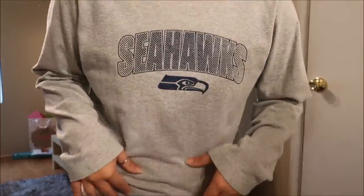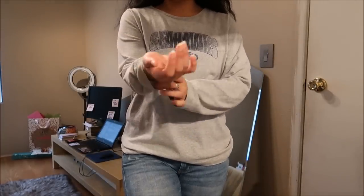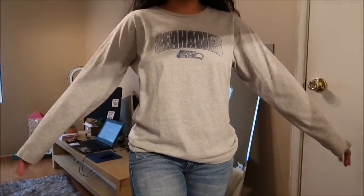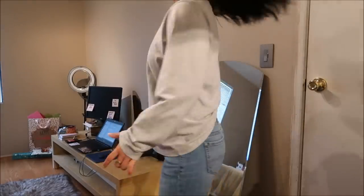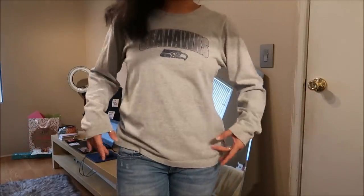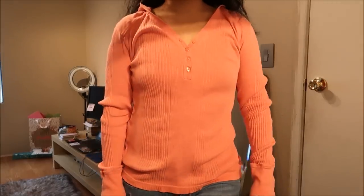I know I'm like overboarding with the Seahawks stuff but this is just another long sleeve Seahawks shirt. It is a large in women's but I like it — it fits. Again this didn't have a tag.